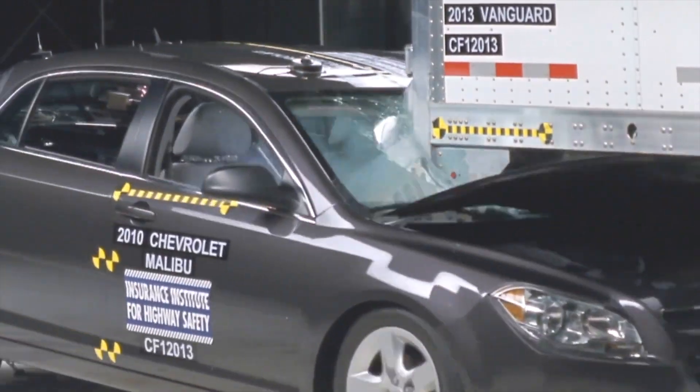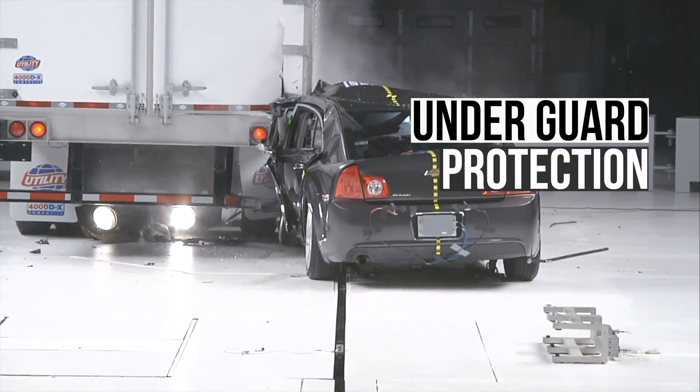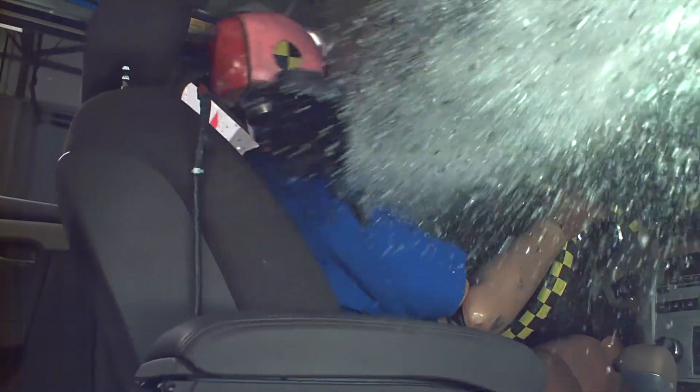Truck underguards play a critical role in ensuring the safety of drivers on the road by preventing cars from sliding underneath the truck. However, despite their significance, underguards can fail, leading to catastrophic outcomes.